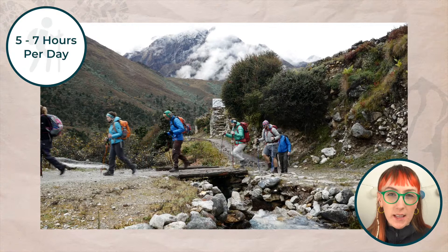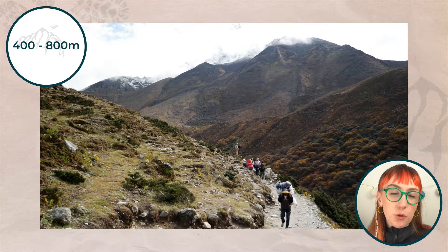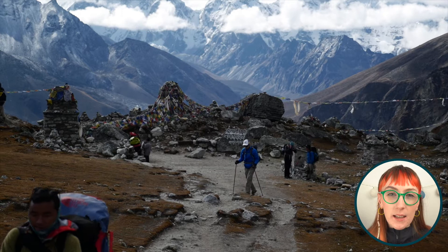On our expedition you can expect to be trekking for an average of five to seven hours per day. Some days may be up to 12 hours long but that's not typical. Typical elevation gain per day would be 400 to 800 meters with some days as much as 1000 meters. As a rough guide you should be comfortable hill walking for about six to seven hours per day for two days in a row.